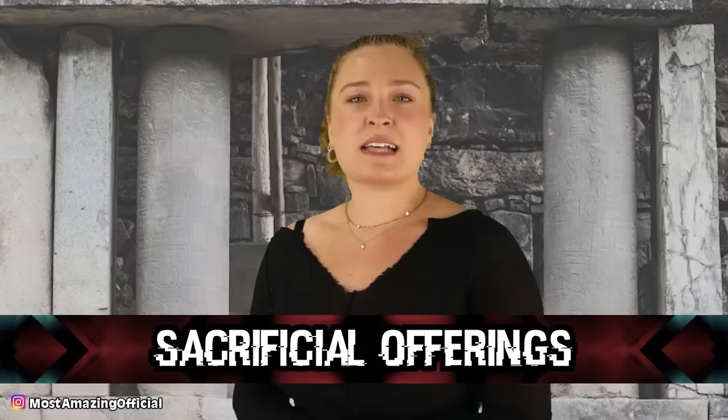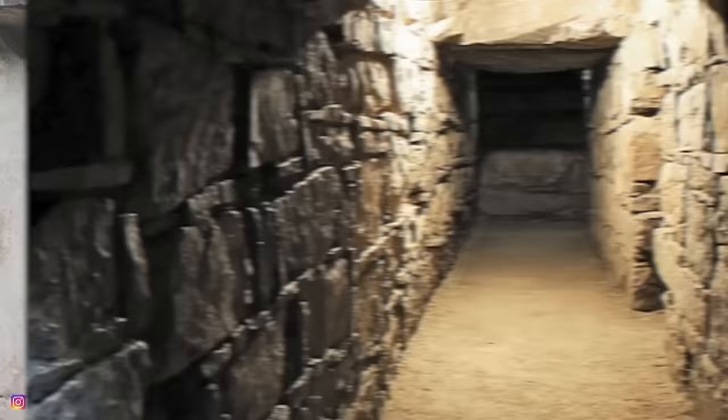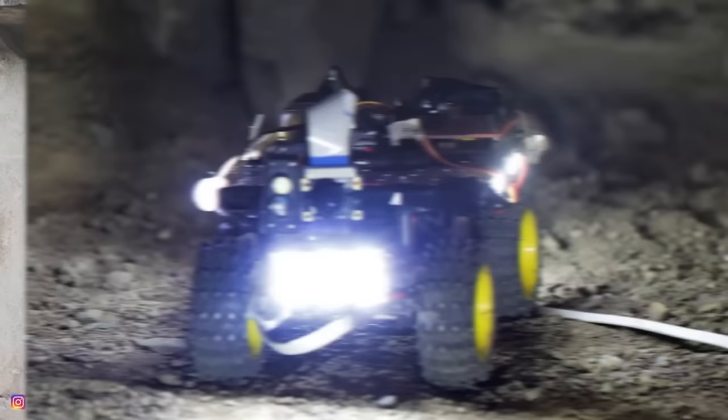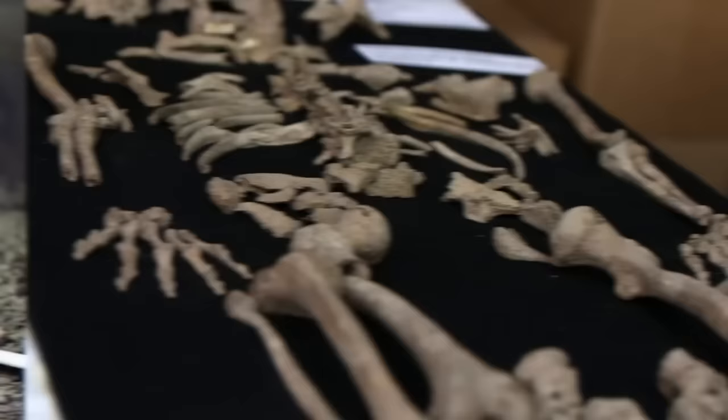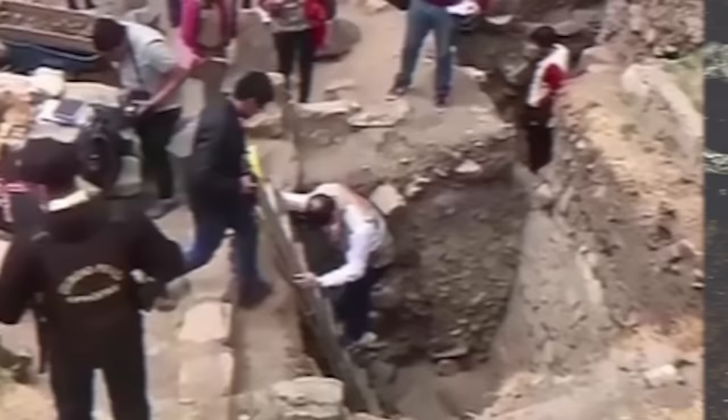In our number 3 spot, we have Sacrificial Offerings. In 2018, researchers sent remote-operated robots beneath the ground in Peru at Chavín de Huántar. These robots stumbled on more than anyone imagined: a network of 35 interlocked underground tunnels dating back 3,000 years. Inside these tunnels were the remains of at least three individuals — specifically skeletons that stood out because they weren't people of high social standing. These remains were from people who were actually sacrificed in rituals, determined by the fact that the bodies were found facedown under piles of rocks.